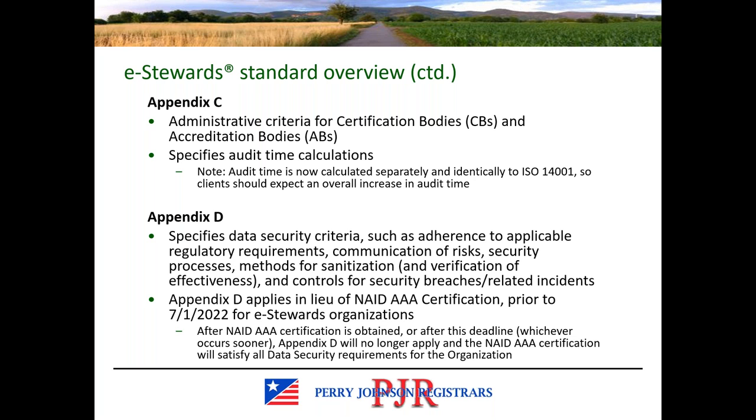Appendix C covers administrative criteria for certification bodies and accreditation bodies. While these don't directly relate to actions on the client's end, sometimes those requirements trickle down so it might be worth reviewing. Appendix C also houses the audit time calculation requirements that PJR will be required to use, and clients should expect an increase in audit time accordingly. Appendix D houses the data security criteria until the client obtains NAID AAA certification, with that deadline being July 1st, 2022.